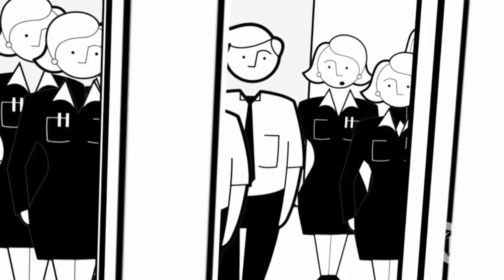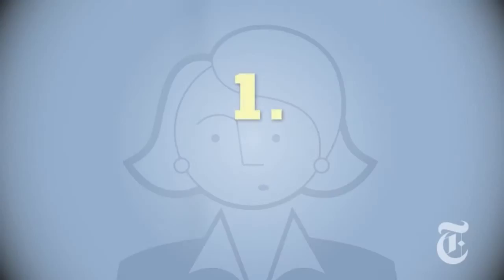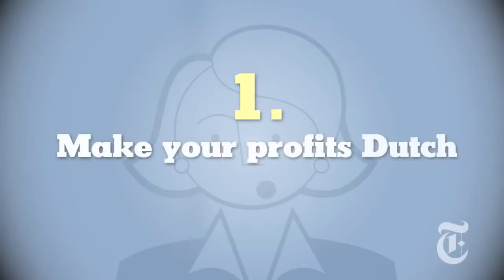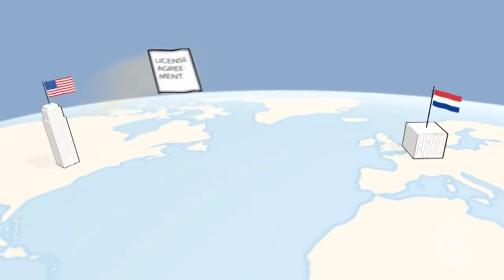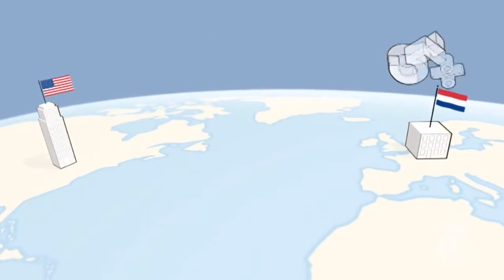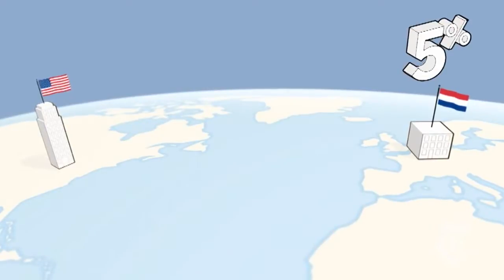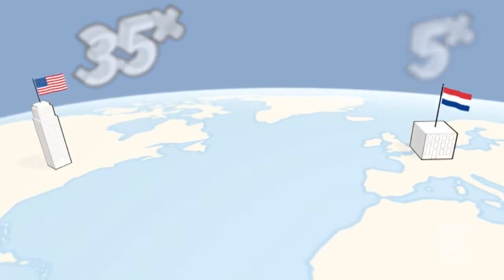Your accounting team has identified four strategies to reduce your taxes. Number one: we'll make your profits Dutch. As soon as the drug is almost ready, you will license it to your Netherlands subsidiary. The tax rate in the Netherlands is around 5%. The tax rate in the United States is 35%. Is that legal? Yes.